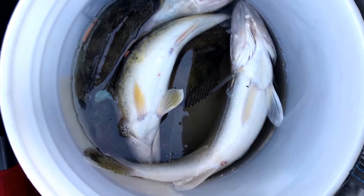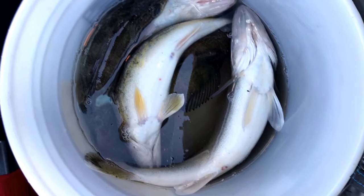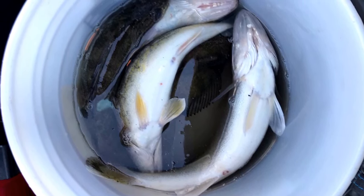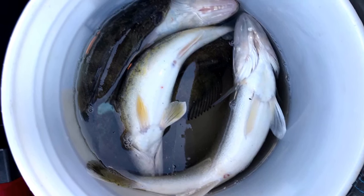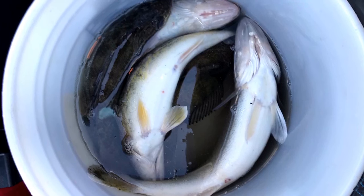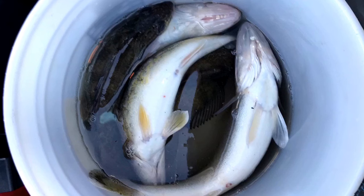All right, so that's a wrap for fishing walleyes on Red Lake today. There were three of us fishing and we ended up one shy of our limit — 11 nice walleyes — so a very, very good day. But we definitely had to work for them. If you plan to go up, plan to work for them.